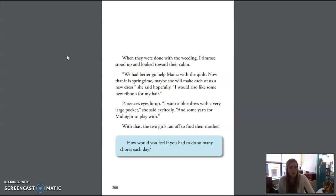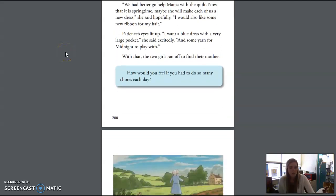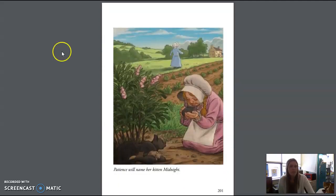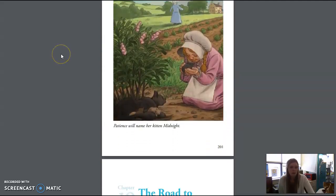How would you feel if you had to do so many chores each day? You may now move on to Unit 10, Lesson 13, Google Form.